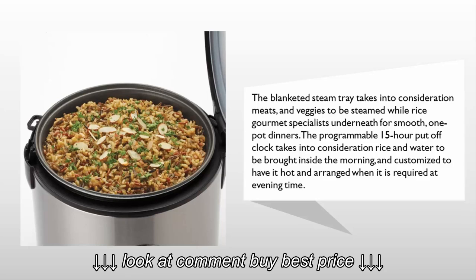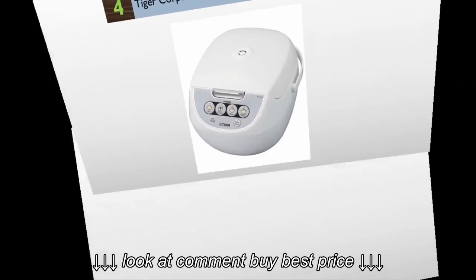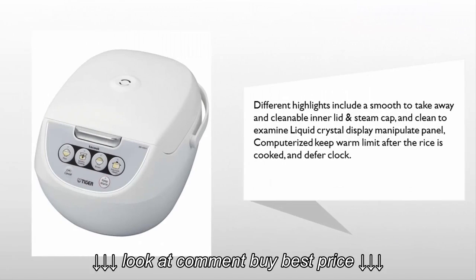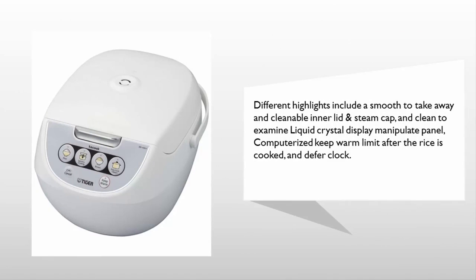At number four, the Tiger rice cooker offers three-in-one capabilities and nine automated cooking menu settings. With minimal instruction and a button click, Tiger's automated cooking logic actively monitors cooking temperatures to create the best meal. Other highlights include an easy-to-remove and cleanable inner lid and steam cap, an easy-to-read LCD control panel, and an automatic keep-warm function after the rice is cooked, plus a delay clock.